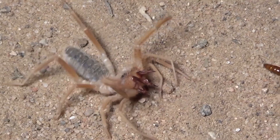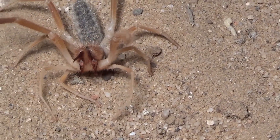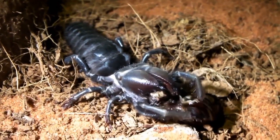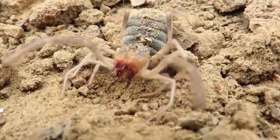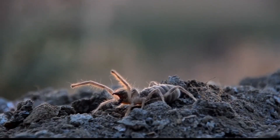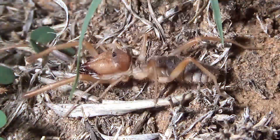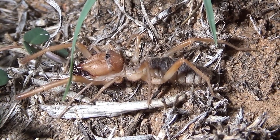The solifugae is a member of the spider class, but it is not a spider as many people mistakenly believe. In total, the order has more than 1,000 species and they live mainly in deserts, semi-deserts, and arid areas. Their habitat is quite wide — phalanges are found almost all over the world. These are quite large arachnids; the length of some species can reach 10 centimeters.